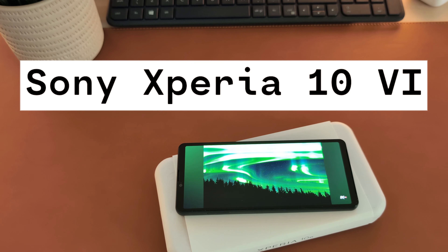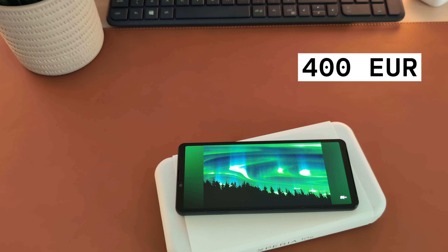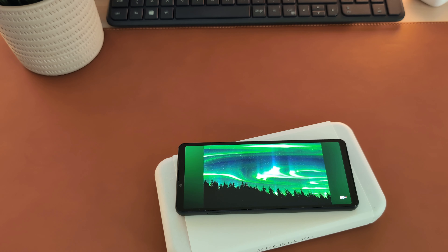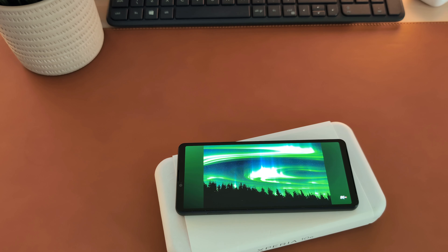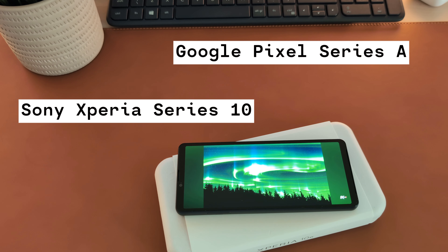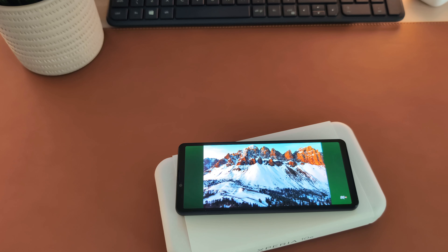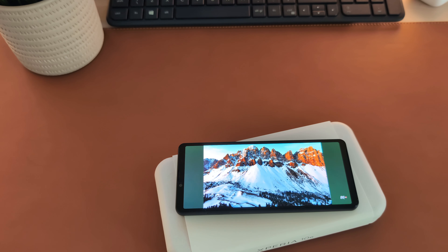This is the Sony Xperia 10 Mark VI, launched one month ago for around €400 in Europe. It is Sony's only competitor for the budget mid-range market, and the series 10 from Sony and the series A from Google are some of the last compact-sized phones remaining in this price range. Is this Xperia any good? Let's find out.